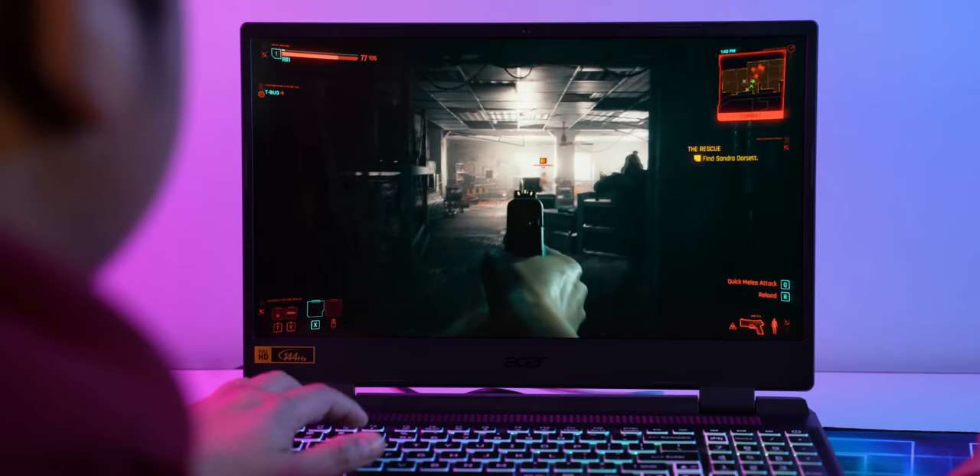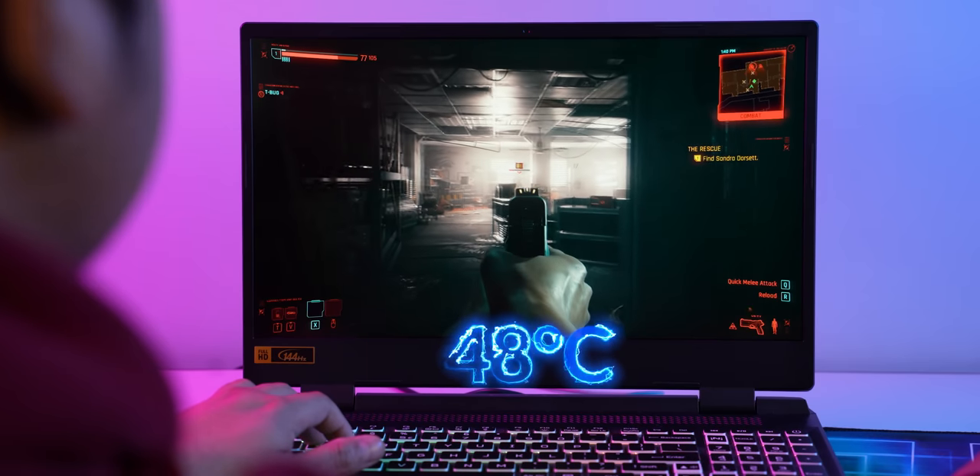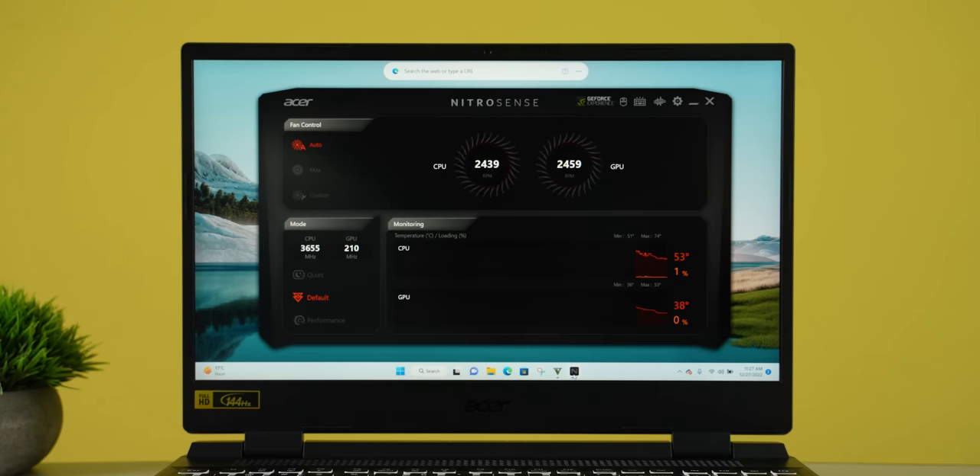This laptop's cooling solution is really good. When tested during heavy gaming, the keyboard area recorded a maximum temperature of around 48 degrees Celsius, which is quite good. You can also manage fan noise using the Nitro Sense app to control fan speed, so fan noise does not become a major issue.